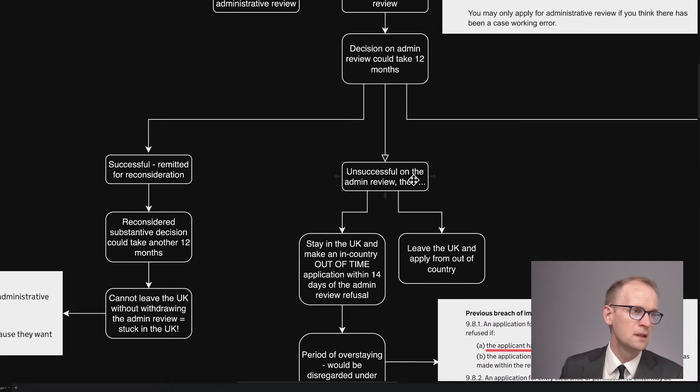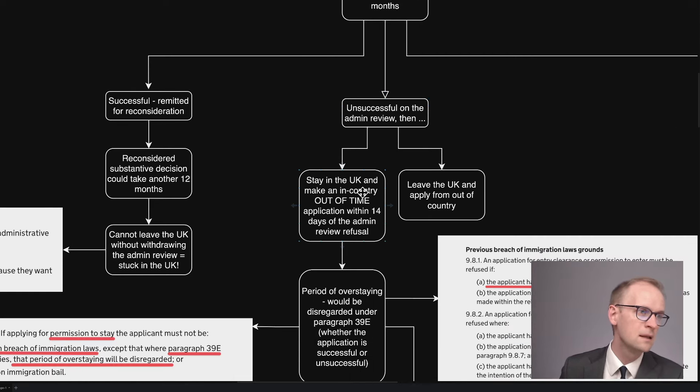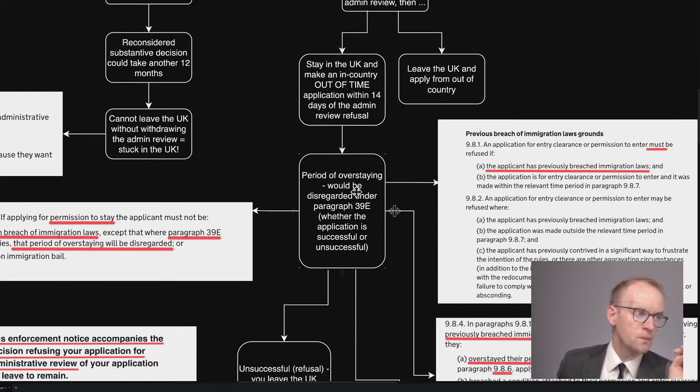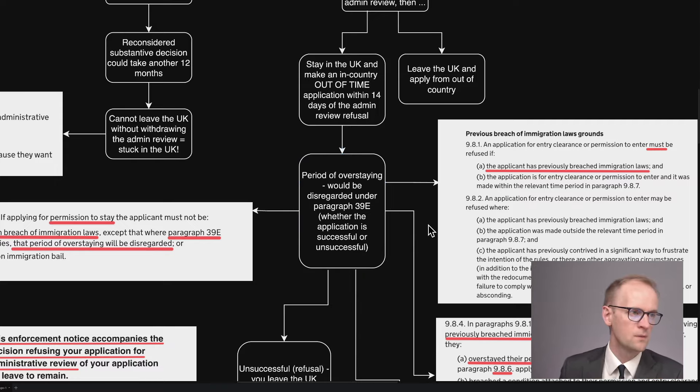Now, if you're unsuccessful in the admin review, then you can stay in the UK and make an in-country, out-of-time application within 14 days of the admin review refusal. Or you can leave the UK and apply from outside of the country. Now, if you're staying in the UK and making an application in-country, then it's going to be out of time at that point. And the period for overstaying would be disregarded under paragraph 39E, whether the application you're making now is going to be successful or unsuccessful.